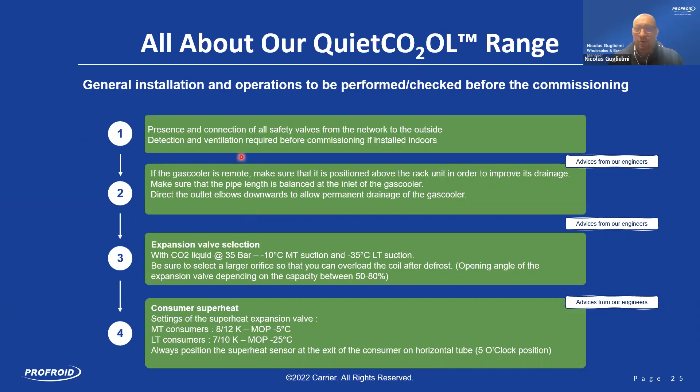Thank you, Anaïs. I will now present the advice from our technicians to be followed before commissioning. First point: if you have an indoor installation, you must install the safety device outside the building. Regardless of room size, it is better to do it anyway. You need a CO2 detection device and good ventilation inside.